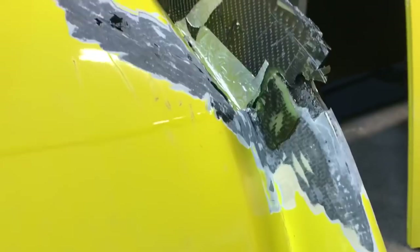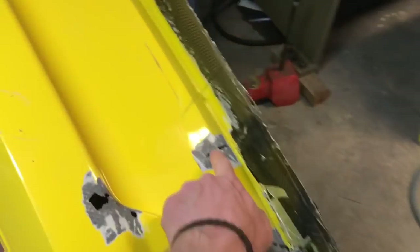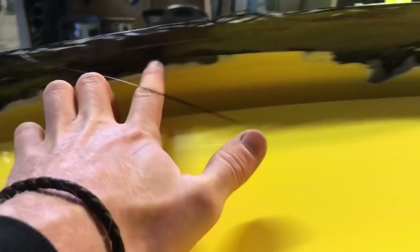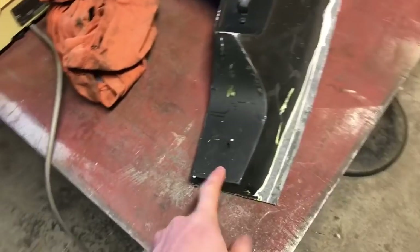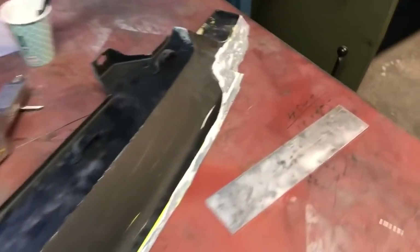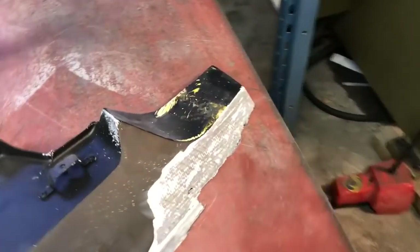Now I have to repair all this other stuff inside the bumper. I'm gonna cut it and make a nice bow so it fits to this piece. But this piece I have to laminate a little bit out there so I have something to attach it to again. And I have to repair this corner too because it's broken.